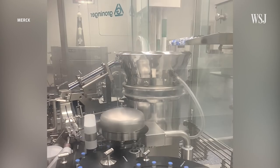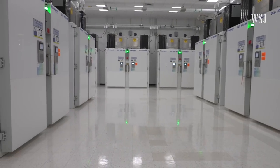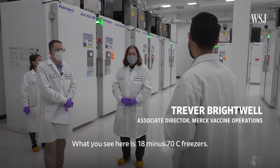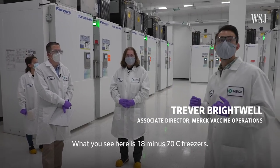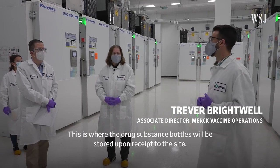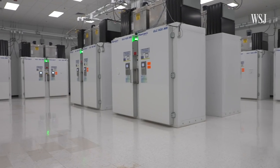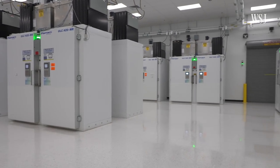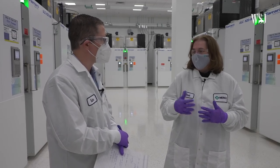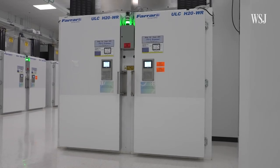After this facility receives the frozen drug substance from Johnson & Johnson, the first step is to store it in this freezer room. What you see here are minus 70°C freezers — this is where the drug substance will be stored upon receipt to the site. These freezers are all new, brought in specifically to store COVID vaccines, and each freezer holds 5.5 million doses of the drug substance. Your typical home freezer runs at minus 10°C; these are running at minus 70. The colder you keep it, the more it maintains the quality of the drug substance.